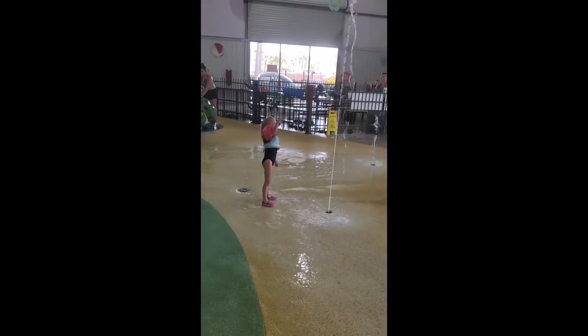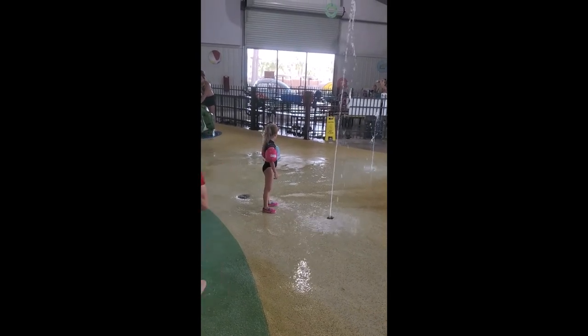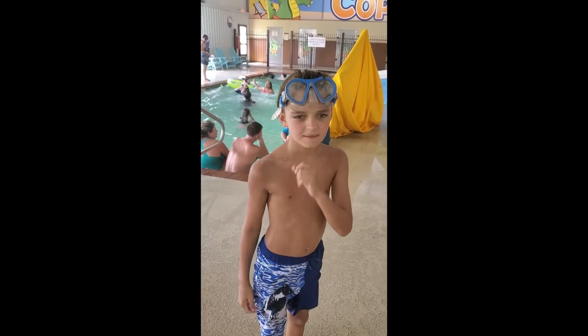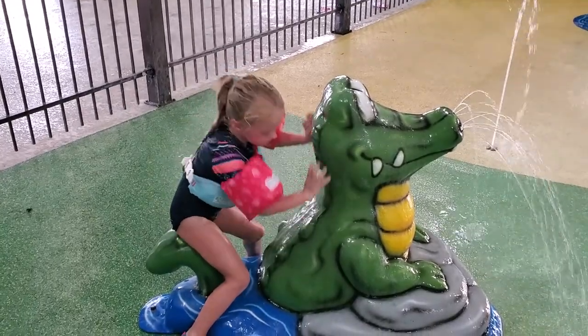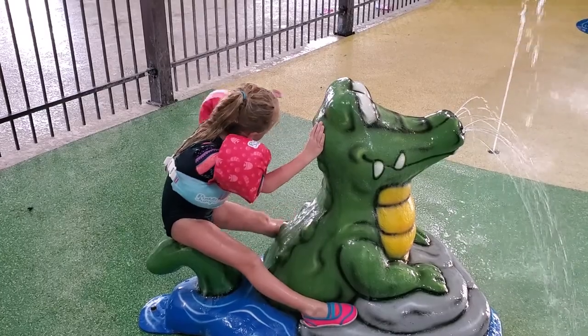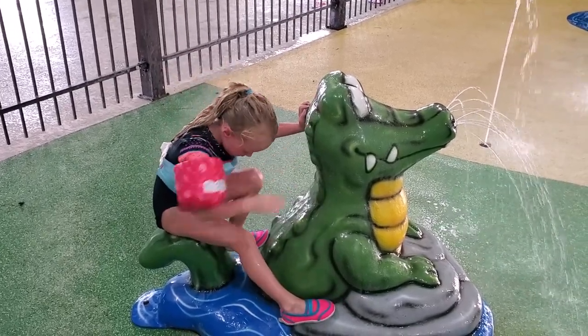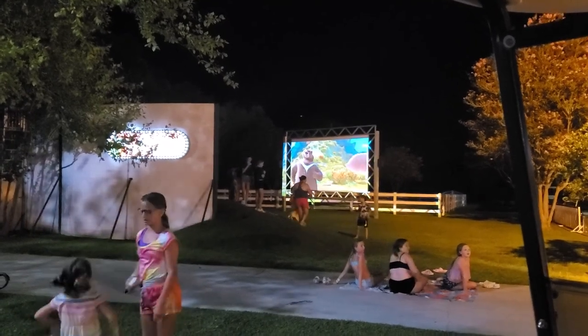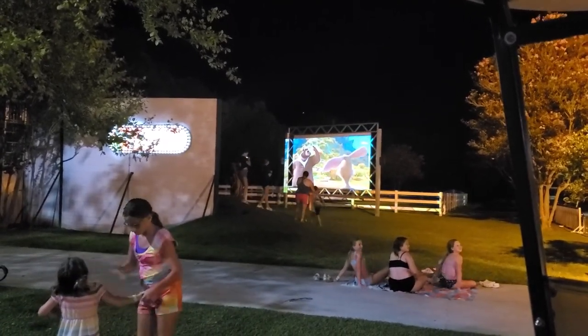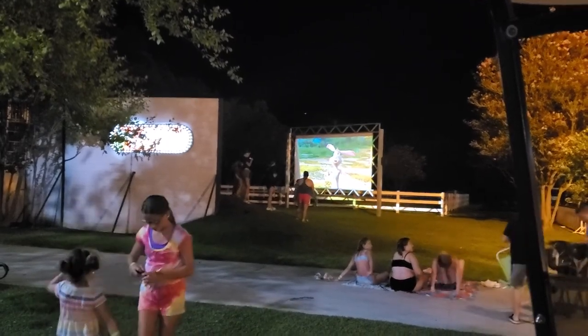Inside there's a little splash pad area, a hot tub, another volleyball pool, and a little indoor slide. They serve a juice drink at the bar — I forgot what was in it but it was pretty good, it's green. They also play movies at night for the kids to watch on a screen. Pretty cool — one little extra thing to let y'all know about.